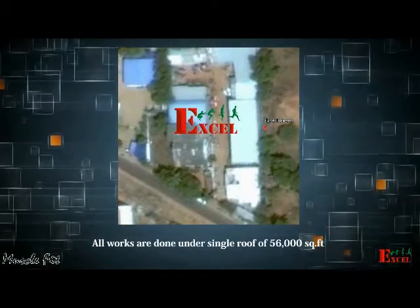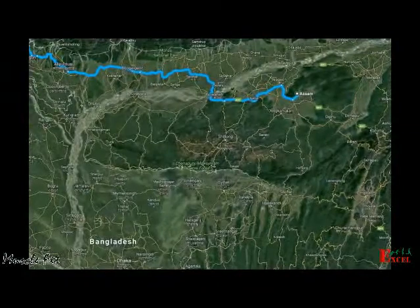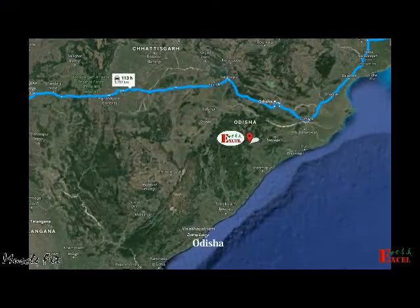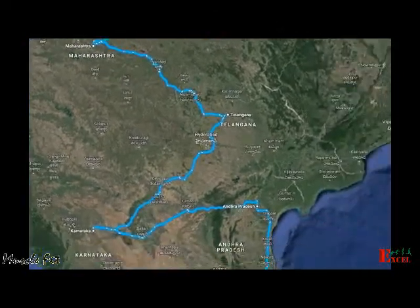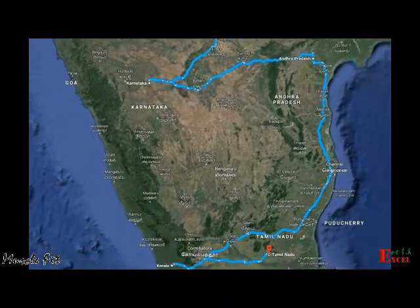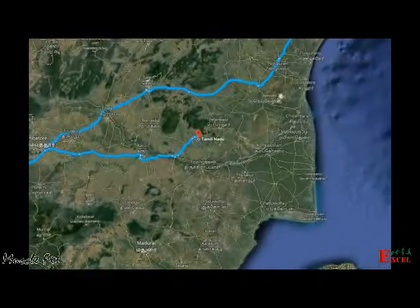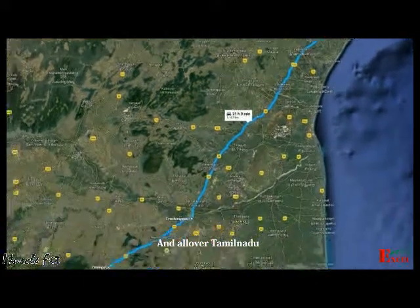All works are done under a single roof of 56,000 square feet. Our sales outlets are spread throughout India, including all major cities in Tamil Nadu.